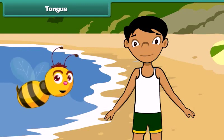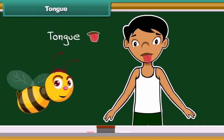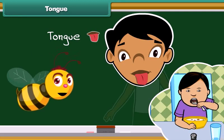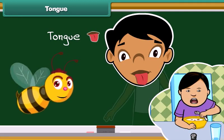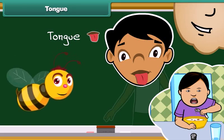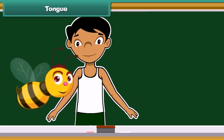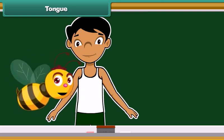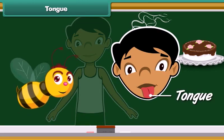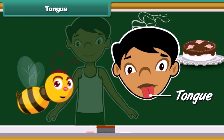The fourth sense organ of our body is our tongue. We have a tongue present inside our mouth. Tongue is the organ for taste. Tongue also helps us to speak properly. Do you know which part of our body helps us to identify the taste of a yummy cake or a delicious dal? Tongue helps us to taste and identify the difference between a cake and a dal.